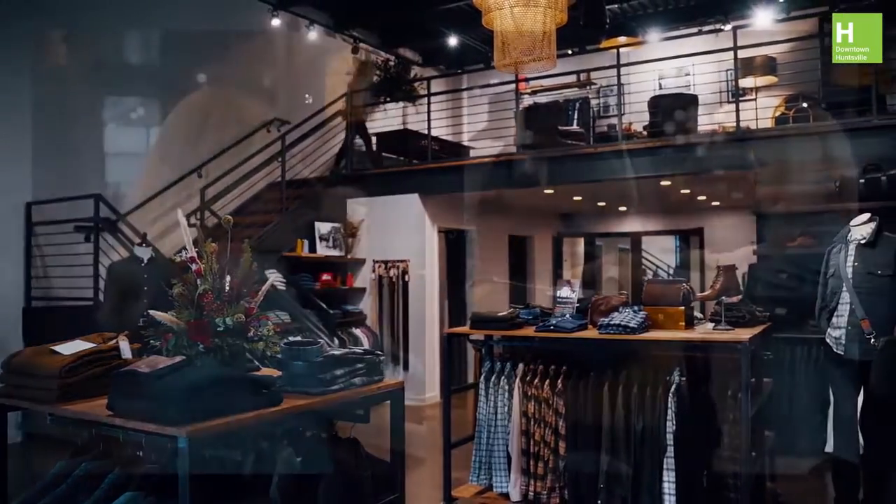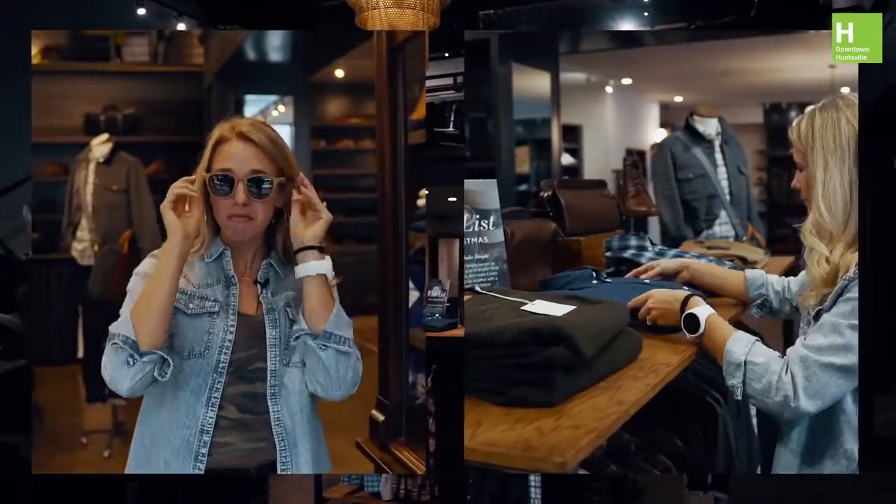If you're looking for casual clothing, suits, or accessories for men, then you must check out Roosevelt & Company. This messenger bag would make for a great Christmas present.